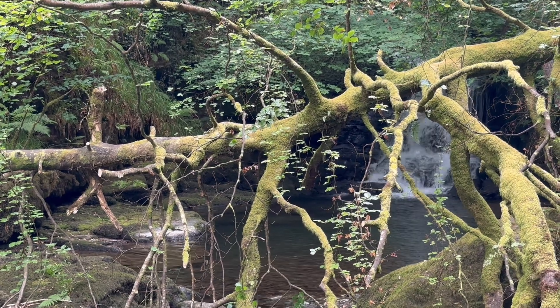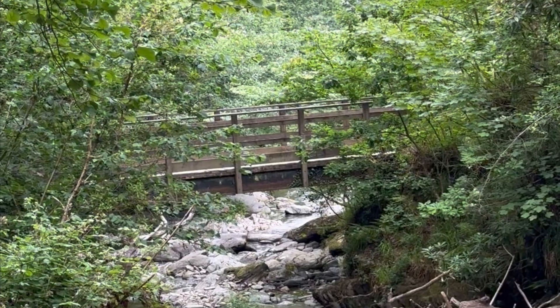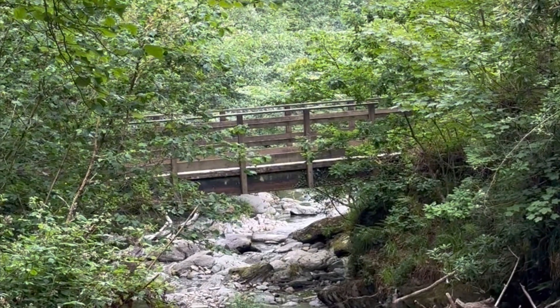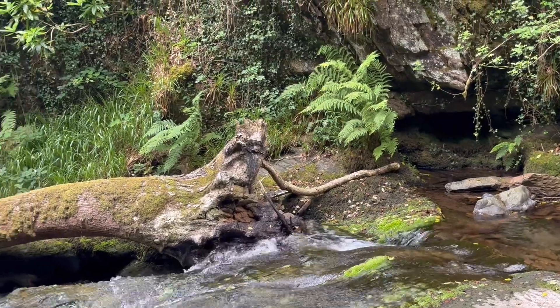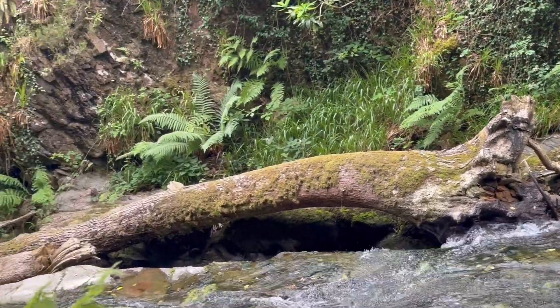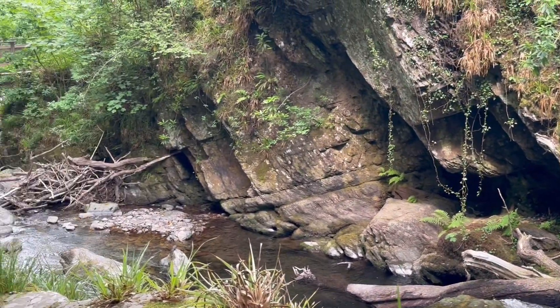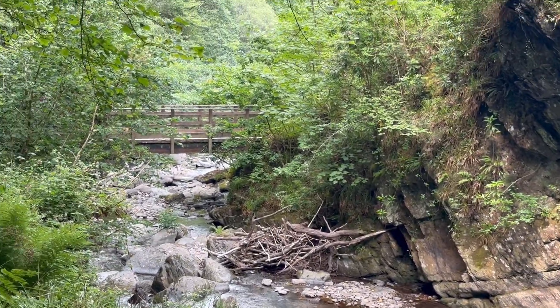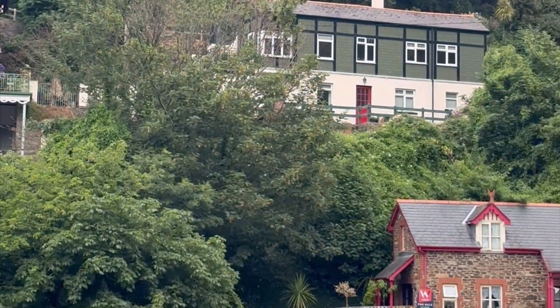Moving on to Lynmouth and Lynton — I think that became a popular holiday destination more around the Victorian times and sort of early 1900s. Sadly, in 1952, Lynmouth had a really awful flood and it killed 34 people and ripped the fronts of houses off from heavy rainfall. I don't think they've had anything quite as bad since, luckily.